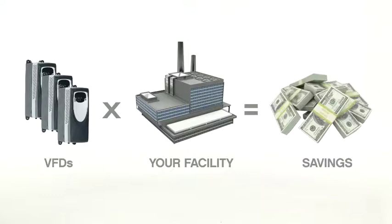What a variable frequency drive does is match the amount of work that your motor does with the amount of work that's needed. And for many applications, this can result in a tremendous amount of savings, because it's not like your motor needs to be screaming its head off all the time. That's a lot of money!